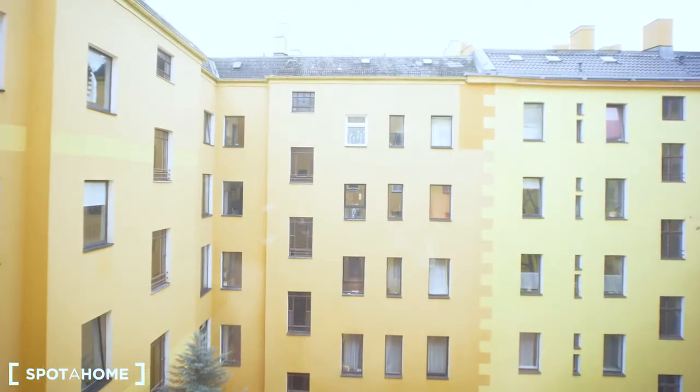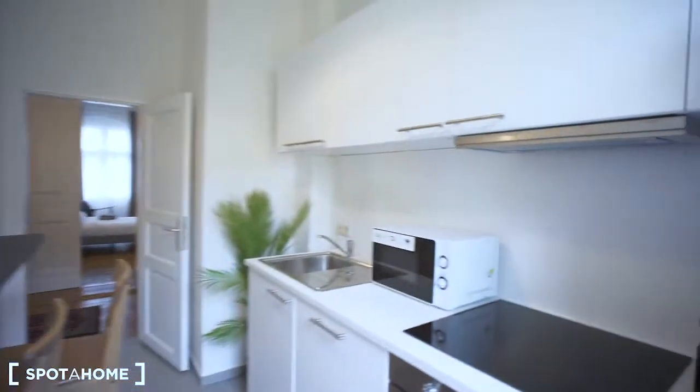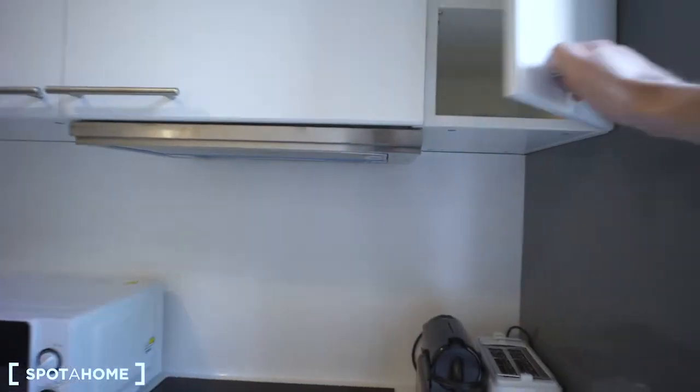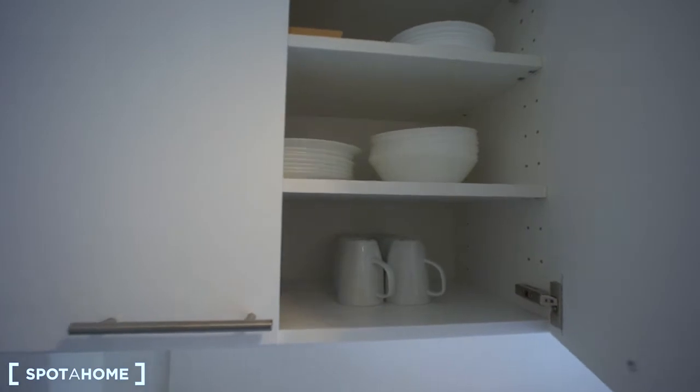There is a huge fridge and a freezer as well. As I mentioned, it looks onto the inner yard. There is also a bar here, and the kitchen is equipped with everything you may need — all the kitchen utensils are here.